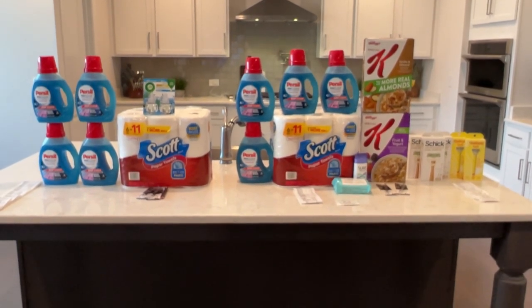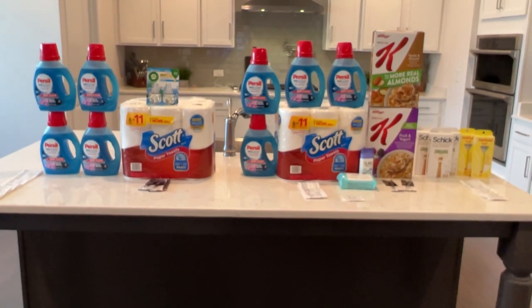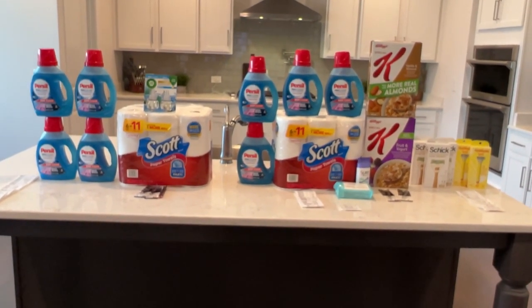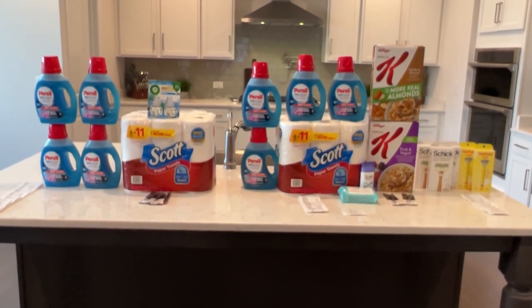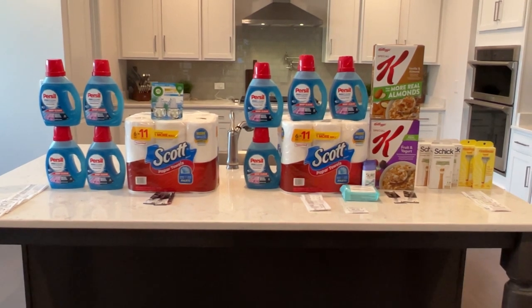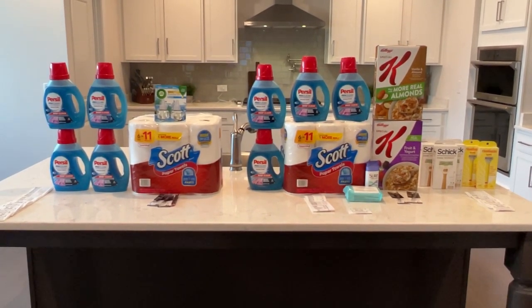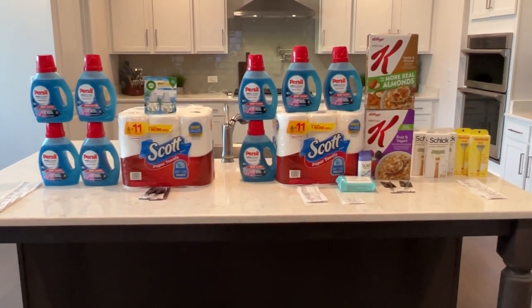Pretty decent deals going on this week at CVS. If you're interested, definitely check them out. I'm not sure if I'm going to do a round two or not — I might. And if I don't, I'll post whatever I buy over on Instagram. If you guys have any questions about anything you've seen in this video, put them down in the comment section. Remember to like, comment, subscribe, and follow me over on Instagram. Thank you guys so much for watching.